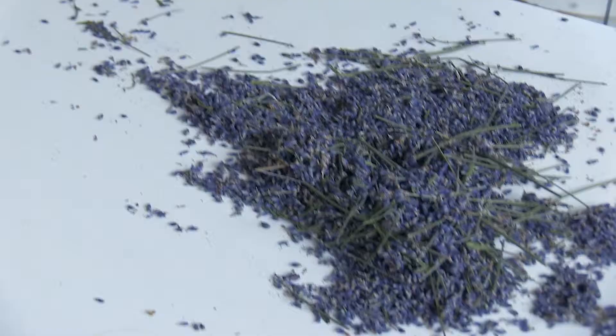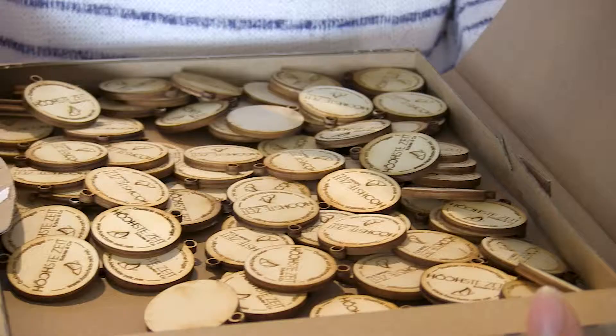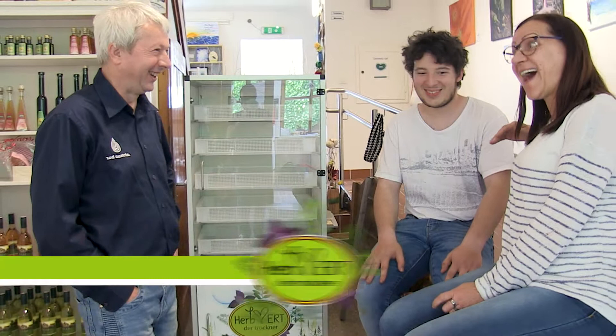Letztes Jahr, April, habe ich angefangen und dann habe ich recht schnell den Herbert kennen und lieben gelernt. Das freut mich. Dass du den Herbert in dein Herz geschlossen hast. Ja, genau.